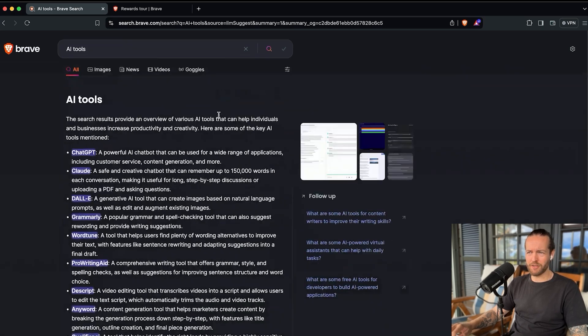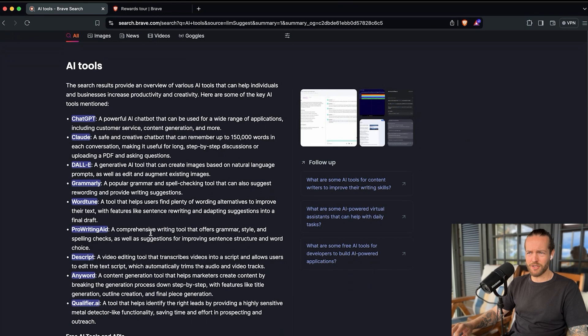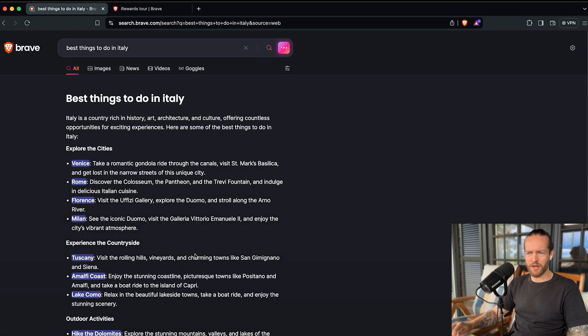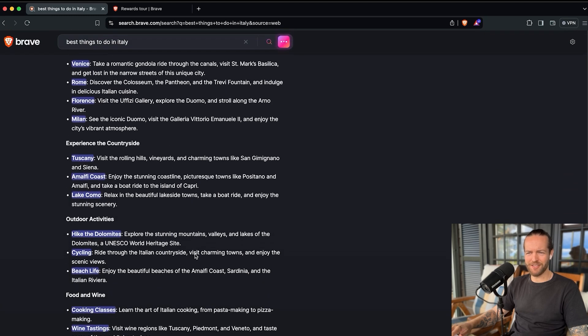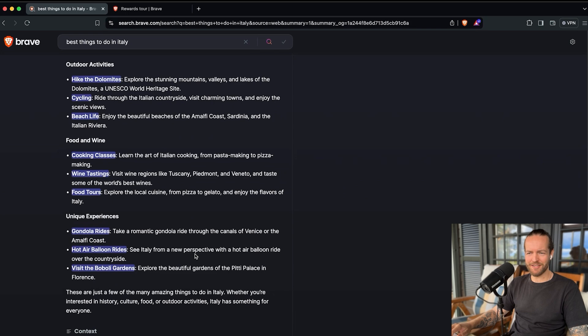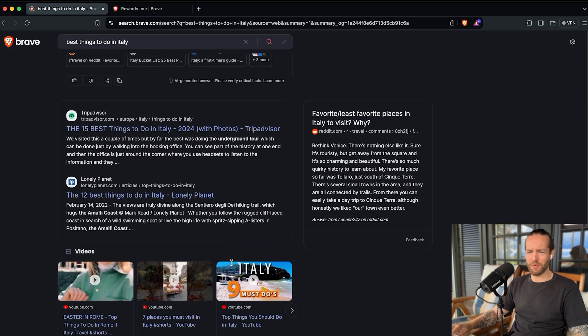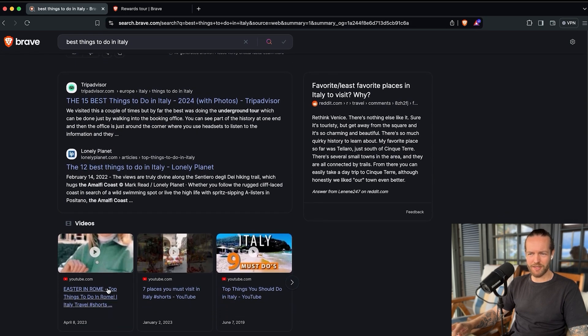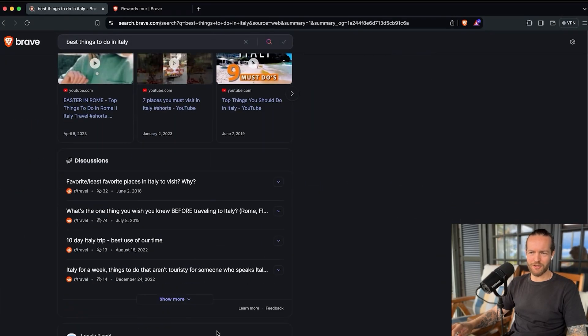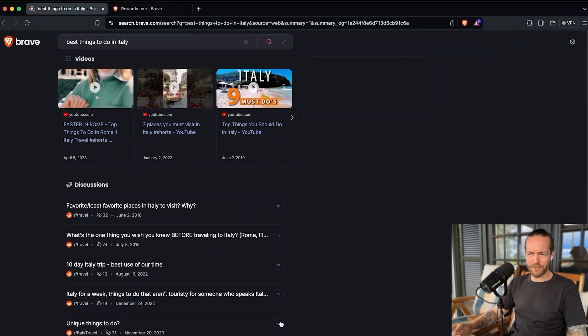It did a really, really good AI search. Let's see what happens with 'best things to do in Italy.' We get the AI response at the top: explore the cities, explore the countryside, outdoor activities, food and wine, unique experiences. They put TripAdvisor and Lonely Planet at the top, which is one of my favorite ways to browse things to do. And then obviously videos, which is my absolute favorite way to experience a city before actually going there. There's also Reddit in the sidebar and in the discussions, which I do like.